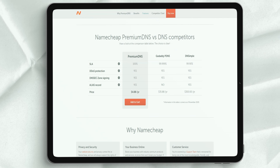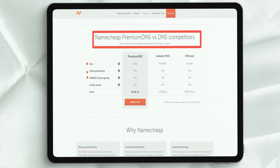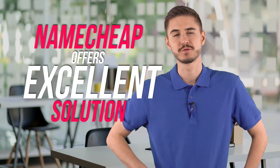VPN Service: Namecheap recently launched a new VPN service that offers fast, secure, unlimited, and reliable VPN solutions. Their VPN network operates in over 40 countries. Namecheap also offers a private, secure, and reliable cloud solution for all your web email needs. All private email plans come with a lightweight webmail interface that makes it easy to manage your email, contacts, and your calendar.